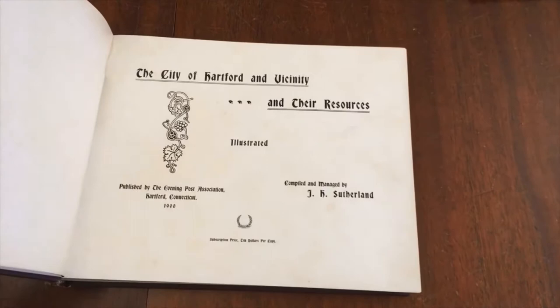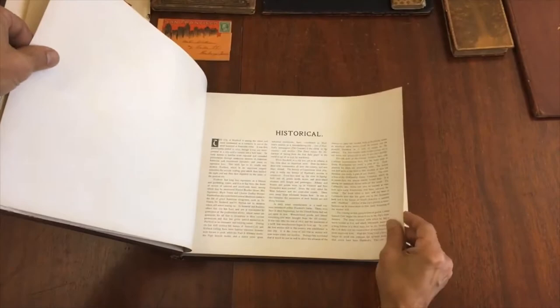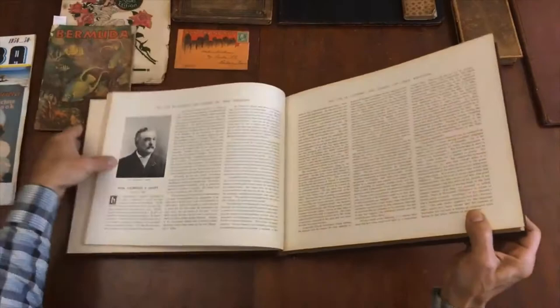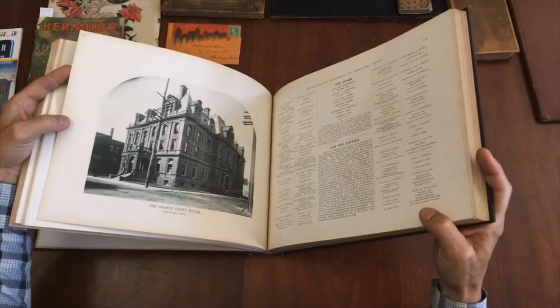It's actually turn of the century — 1900 — subscription price $10 back then, which would be the equivalent of about $200-$250 today. What distinguishes this monumental work, aside from its range of topics and the depth that covers them, is that the work is literally filled with beautifully printed rotogravure plates all throughout.